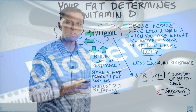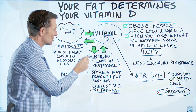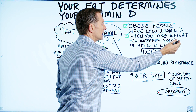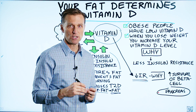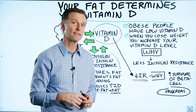So in summary, the reason why your fat cells determine your vitamin D levels really has to do with this relationship: the more fat you have, the more insulin you have, the more insulin resistance you have. When you lose weight and you have less fat, you're going to have less insulin, less insulin resistance, and you're going to have more vitamin D. Check out this other video on the screen to show you the relationship between taking vitamin D and losing weight. Thanks for watching.